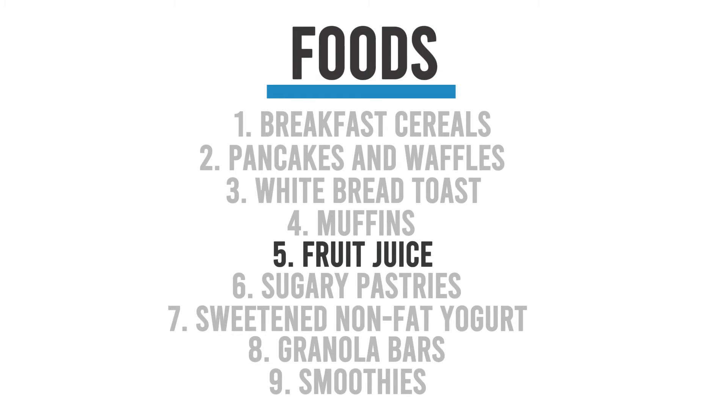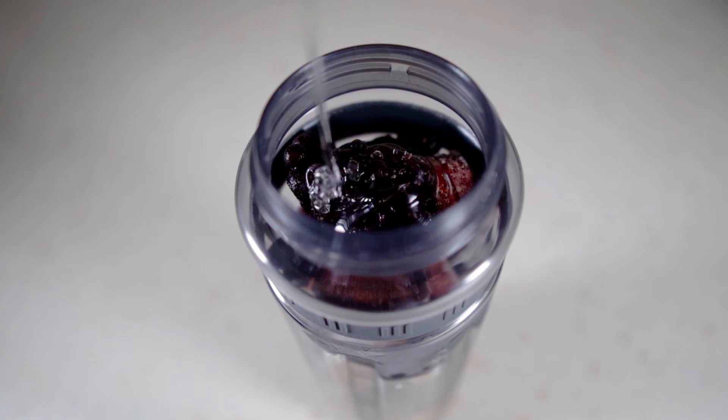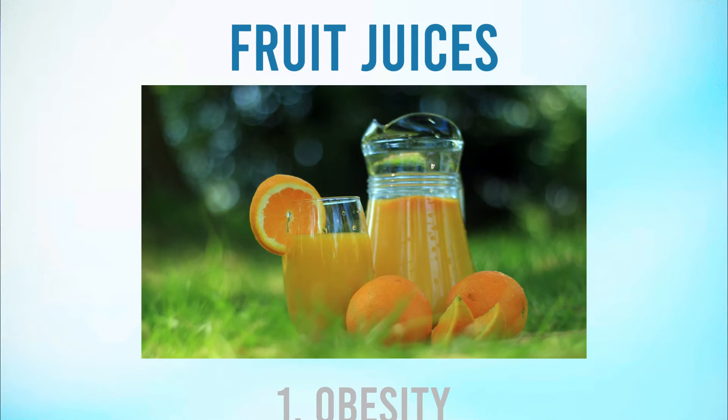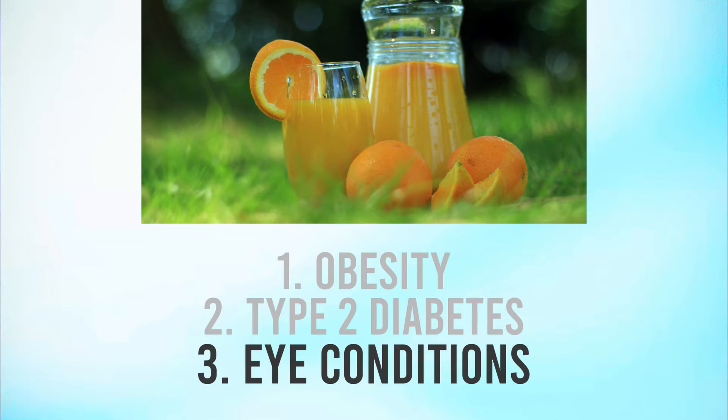Fruit juice is marketed as a health elixir, but it can be deceiving. Many commercial fruit juices are loaded with added sugars or high fructose corn syrup — they're basically cans of soda, but marketed as a healthy start to your day. In reality, they're increasing your risk of obesity, type 2 diabetes, and eye conditions. Even 100% fruit juice, despite its natural origin, can result in rapid blood sugar spikes due to its absence of fiber.